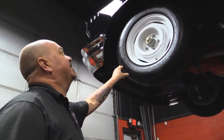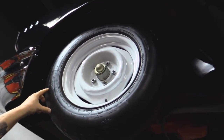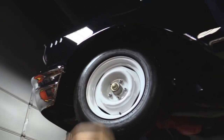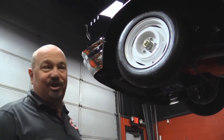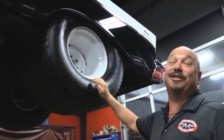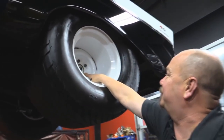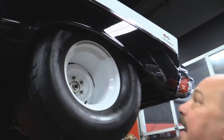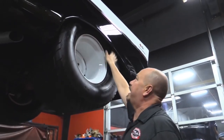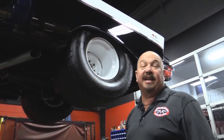Up front we've got Mickeys and painted steelies — 26 inches by 6 inches wide. Look at the paintwork on this baby — it looks like somebody laid a big black mirror on the side. Out back we've got sticky Mickeys — 33s by 22s — and look how deep that rim is. She's got Strange axles in her too, and there are disc brakes on the back. The wheel houses are nicely painted up in there, almost as shiny as the outside of the car.